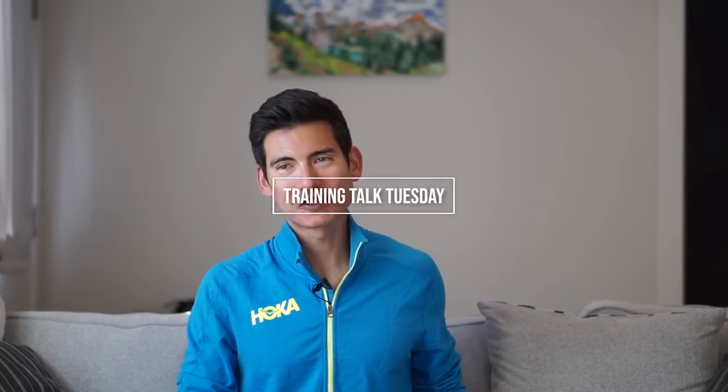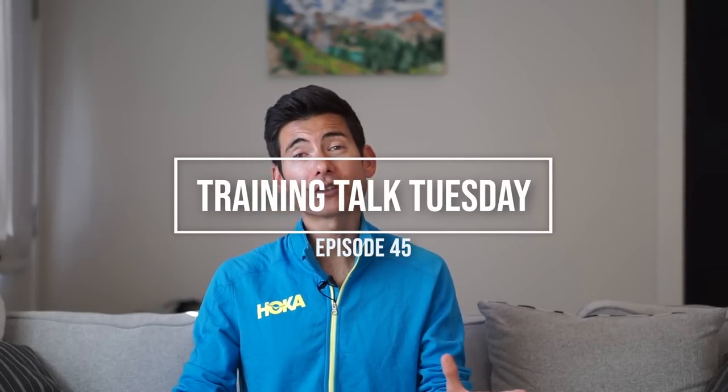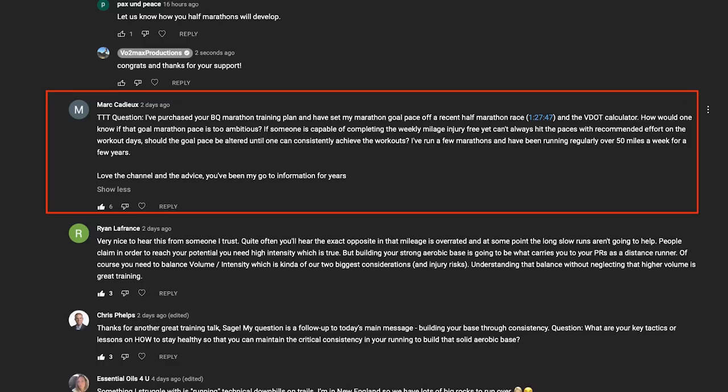Hey everyone, higher running coach and Hoka athlete Sage Kennedy here with another training talk Tuesday or Thursday. Thanks for all your questions and support. We're going to go with the question I saw: I purchased your BQ marathon training plan, that's the one that coach Sandy and I make at Higher Running.